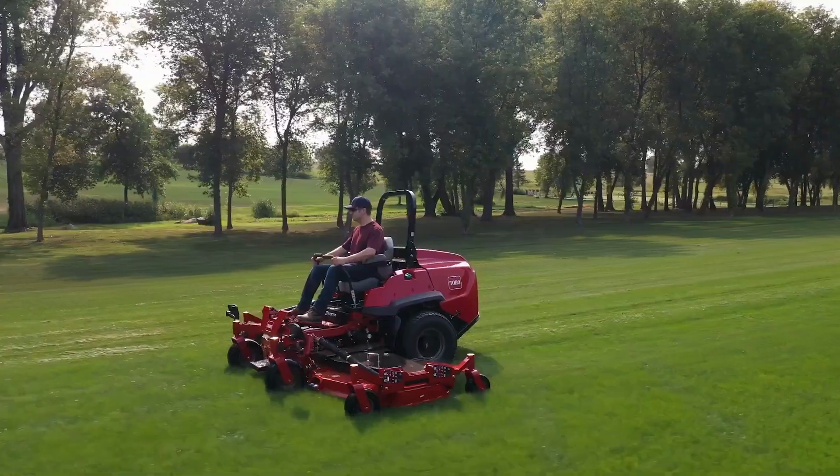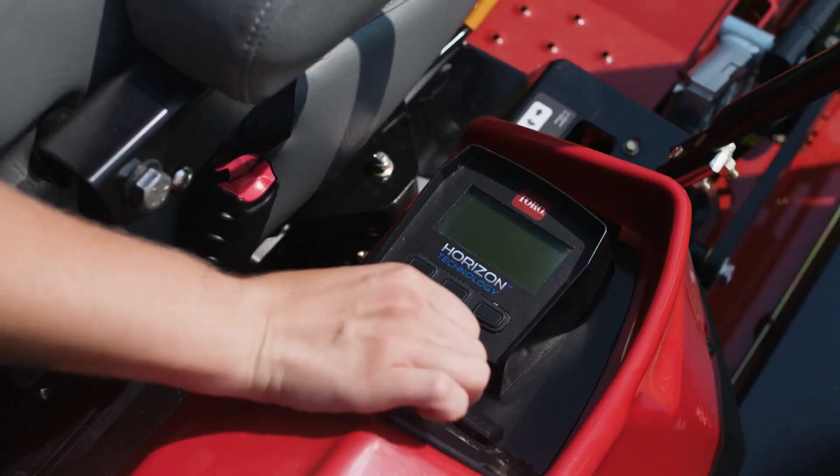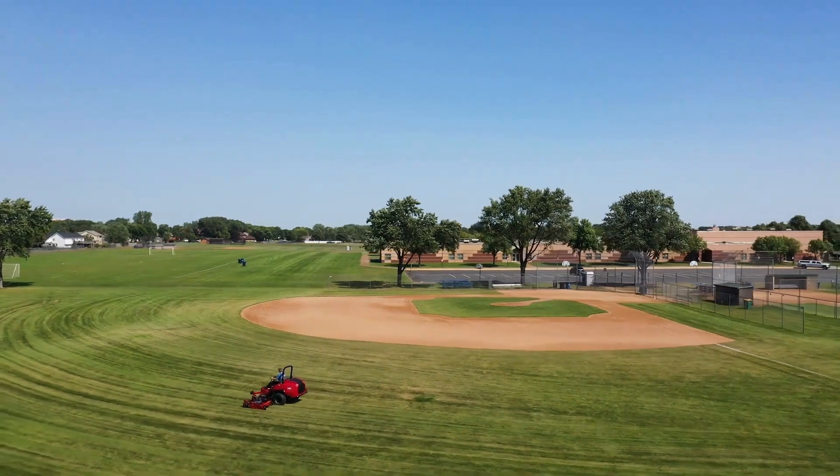Because this is a Z-Master, the controls are super intuitive. Hop on, start it up, and mow like a pro from day one.